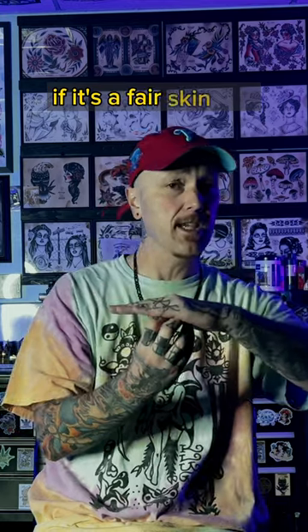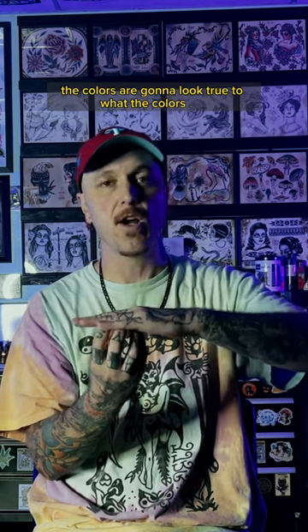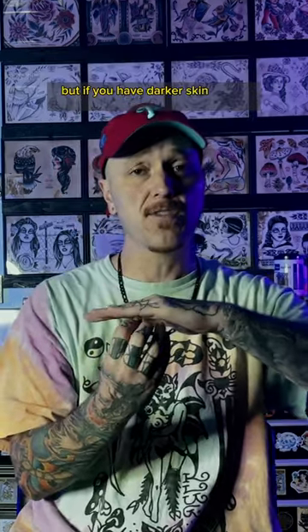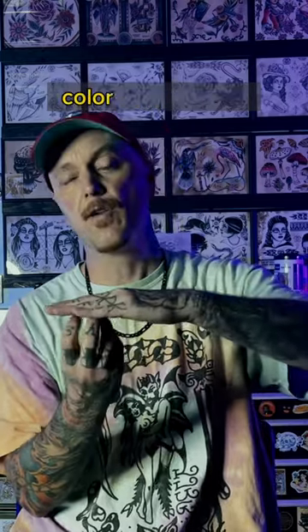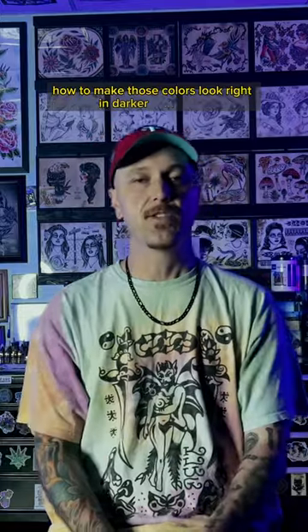If it's a fair skin, like a really pale white person, it's not gonna be so noticeable — the colors are gonna look true to what the colors are. But if you have darker skin tones that are over the color of the tattoo, it's gonna kind of tint that color. So that's not to say that people with darker skin can't get color tattoos. It's just that the artist has to know how to make those colors look right in darker skin tone.